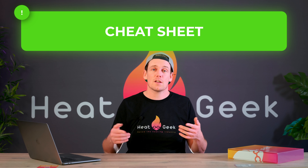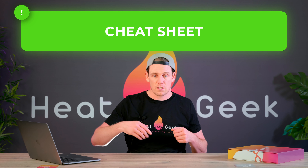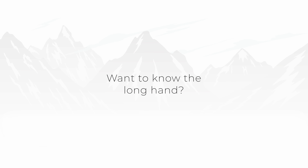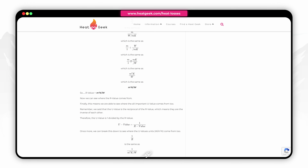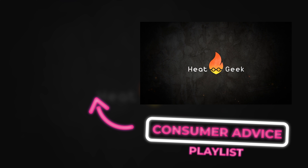If you want to grab this cheat sheet, it's going to be in an article over on heatgeek.com — I'll link to that in the description below. If you want to find someone who can do the heat loss calculations for you, look for a Heat Geek on heatgeek.com/find-a-heat-geek, or just Google 'find a heat geek.' If you want to learn the longhand way of doing all of this, head over to heatgeek.com where we have a very in-depth article on exactly how to complete this. Make sure you like and subscribe. If you're a consumer and would like more advice on renewable heating, check out our consumer series playlist here on Heat Geek.